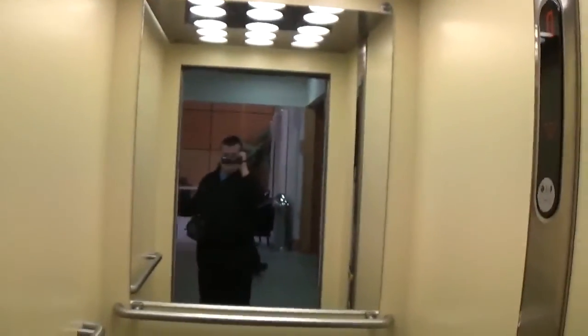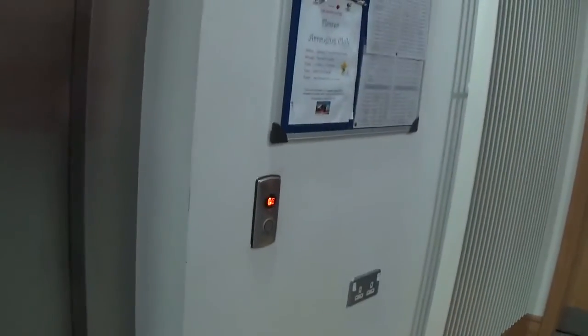Now we can exit the elevator. I apologize for the tickling — you won't be doing it again anymore. There it goes, and that's it. Here we go.